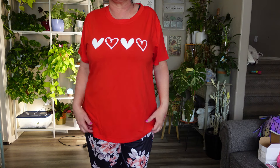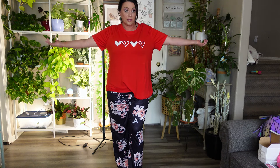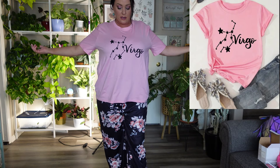Next is the red Valentine's Day shirt. It's very roomy, not too tight on me at all. It feels very soft — not silky. You could honestly wear it even after Valentine's Day — it's just a cute red t-shirt with white hearts.